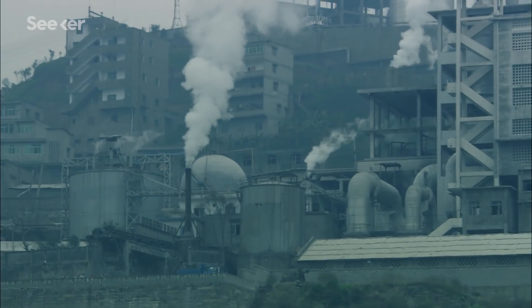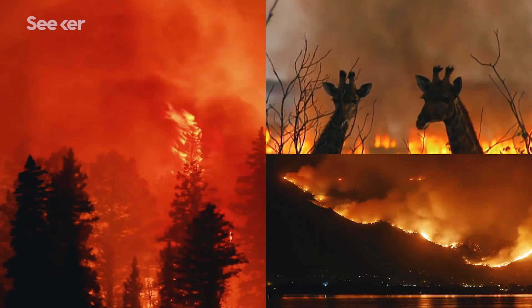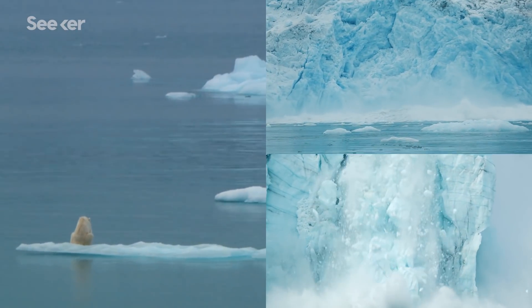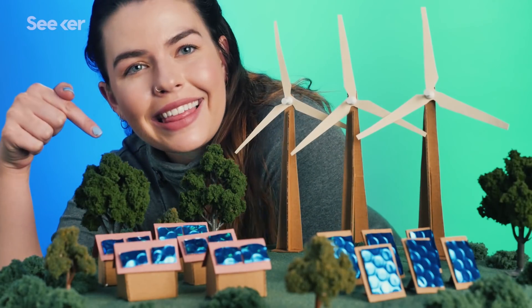We've all heard the statements and stats about the ominous timeline our planet is on. To avoid the worst effects of climate change, from natural disasters to mass extinction, we know that we need to reduce our greenhouse gas emissions. And fast. And when we stop literally lighting things on fire to power our world, we can build something that looks a little more like this.